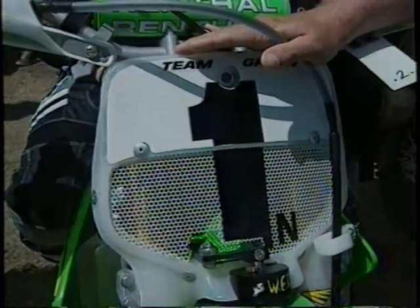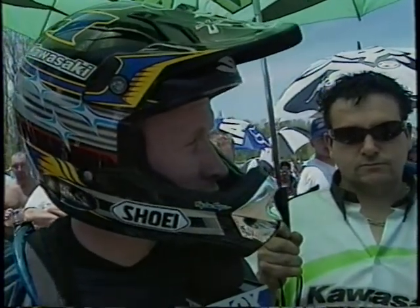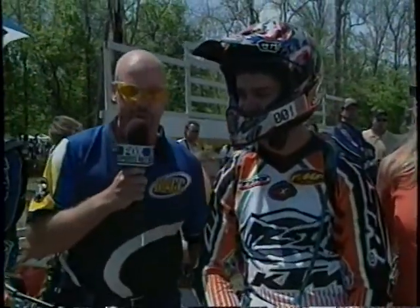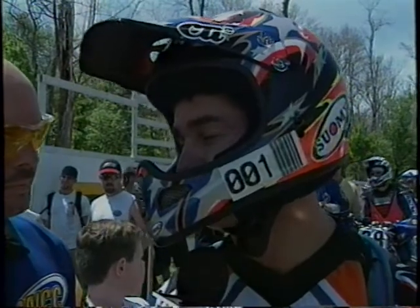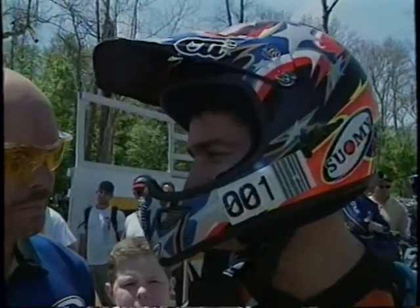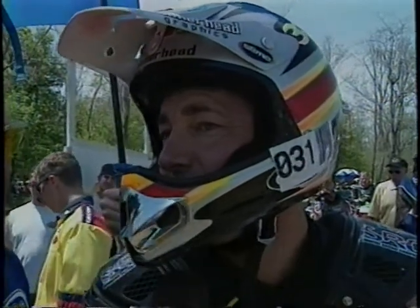Bob Walker has the number one KTM of Paul Edmondson, defending National Hare Scrambles champion. It's a double event today — both a GNCC and a hare scramble event. Paul is in second place in the Hare Scramble Championship and says the GNCC title is pretty much gone, so a good hare scramble ride is crucial. Next to Paul is Shane Watts' number one bike — he's leading both the GNCC and Hare Scramble standings. Shane says his KTM is working unreal and he's fired up by the great crowd. Also on the line is two-time champion Rodney Smith in second place, saying his Suzuki is working really well and he's looking forward to getting on the podium.